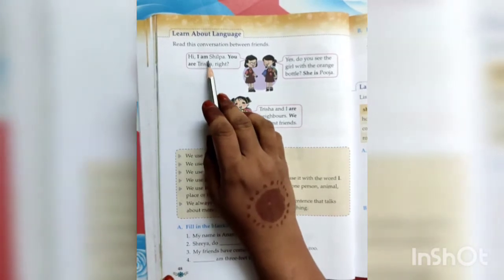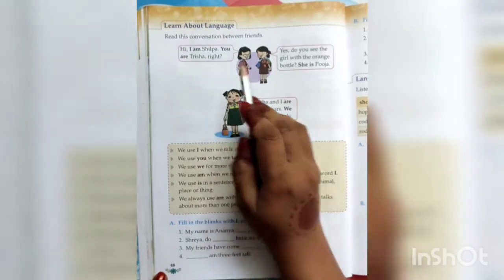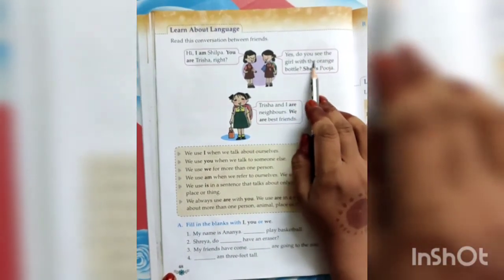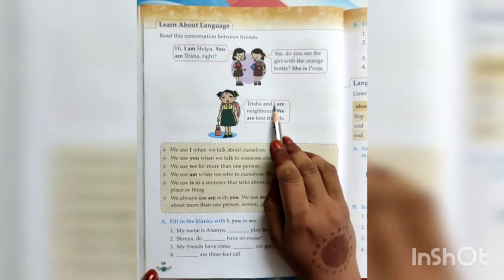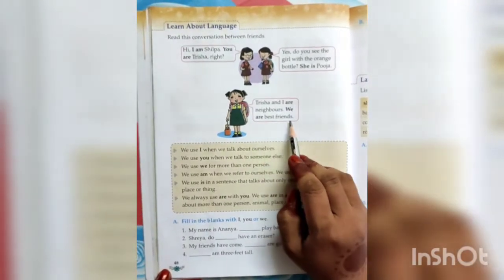Hi, I am Shilpa. You are Trisha, right? Yes. Do you see the girl with an orange bottle? She is Puja. Trisha and I are neighbors. We are best friends.